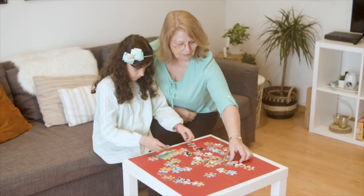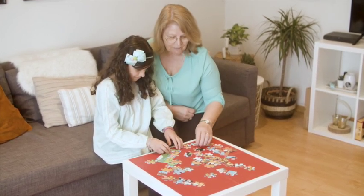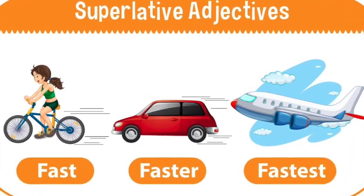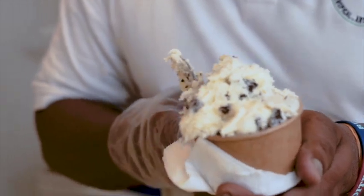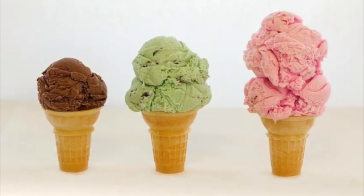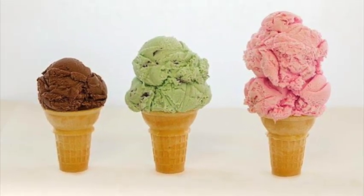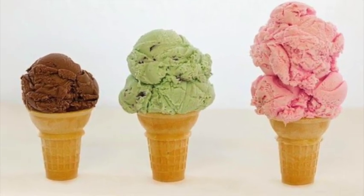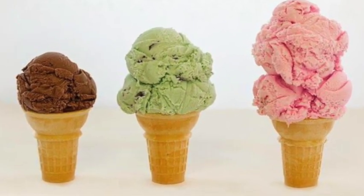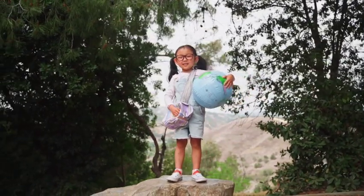Sounds like a mouthful, doesn't it? But don't worry, we'll break it down into bite-sized pieces. So, what on earth is a superlative adjective, you ask? Imagine you're at an ice cream shop. You see three ice creams. One is big, the other is bigger, but the third one is the biggest of all. That 'biggest' is what we call a superlative adjective. It's a fancy way of saying something is at the top — it's the most, it's the ultimate.